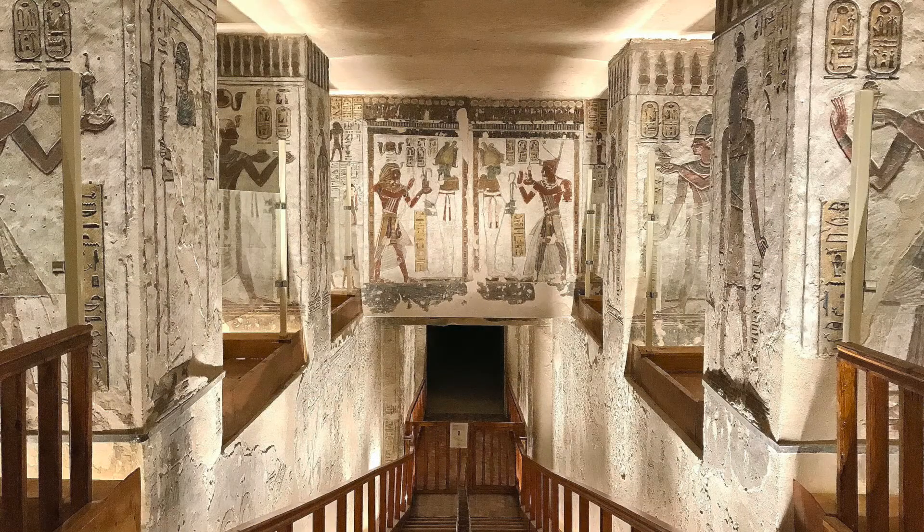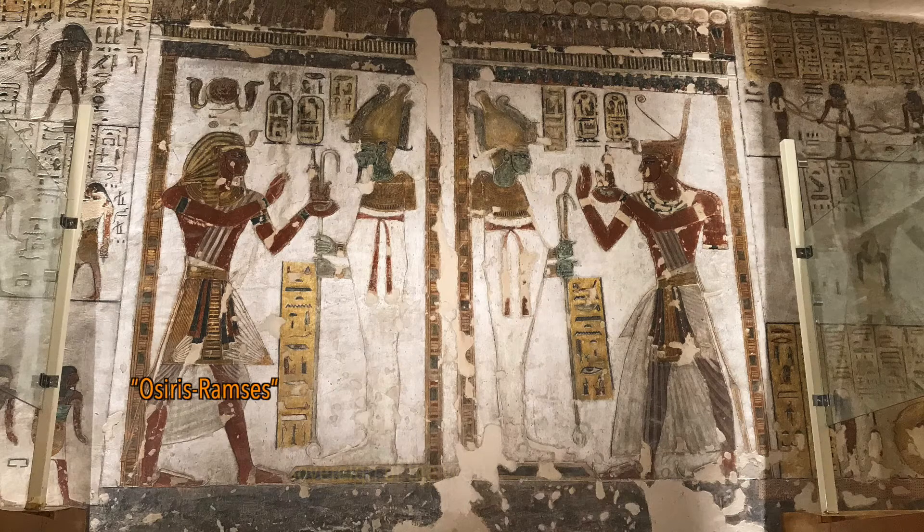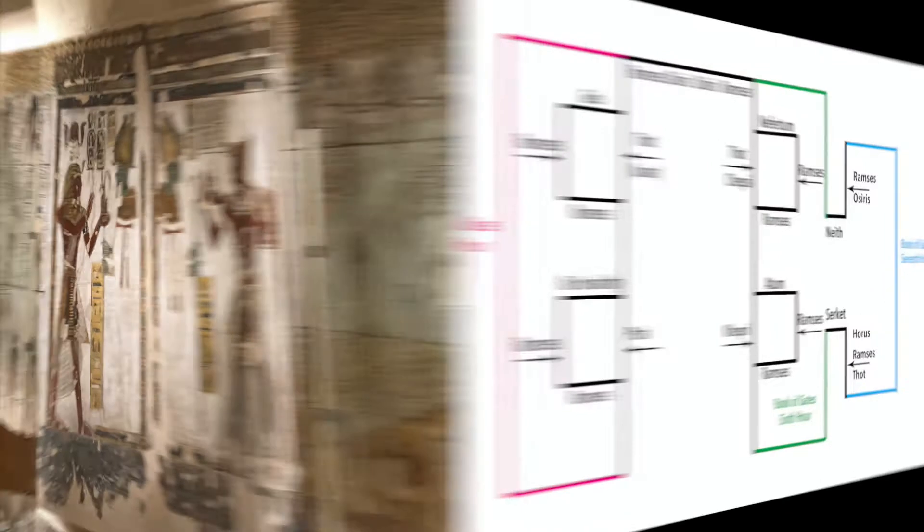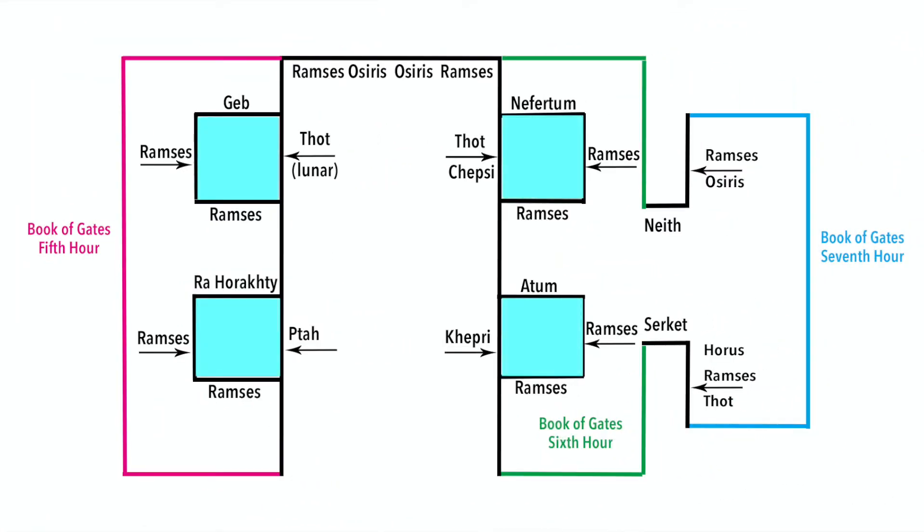The large panel in front of us shows Ramses III offering a statue of Maat to the great god Osiris. On each of the four decorated pillars, the king is represented twice giving offerings to diverse divinities. Some of them are gods of Heliopolis, hence related to the sun, and the others are gods of Memphis, related to the creation.